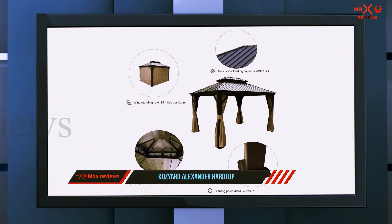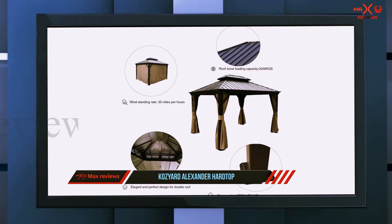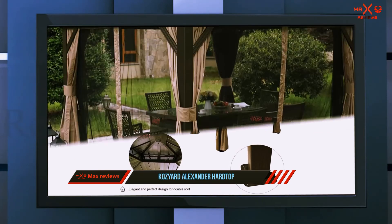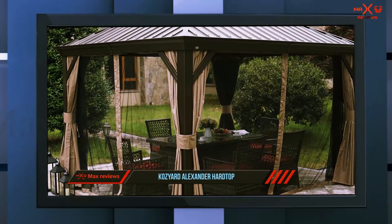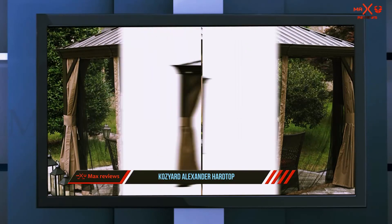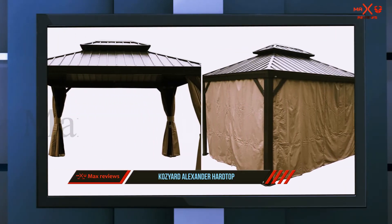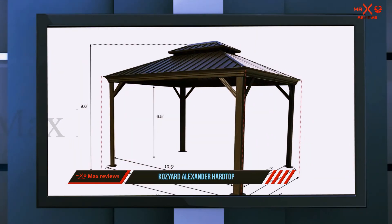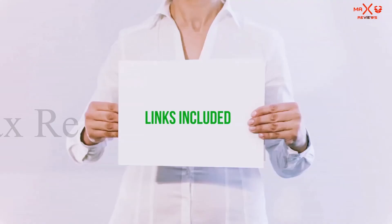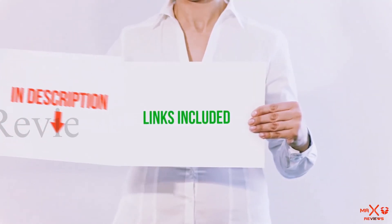The gazebo has triangular aluminum 4.7x4.7 pole stands, which are much bigger than standard ones and add strength to the canopy. It also comes with an advanced gutter design that ensures rainwater drains fast to the poles and edges. Lastly, its mosquito netting of PVB-coated polyester adds another layer of privacy for your moments.